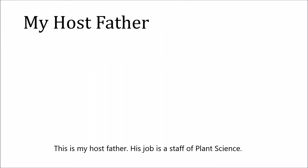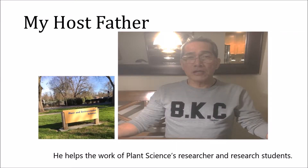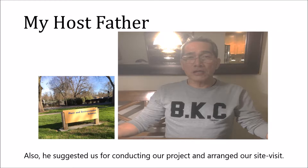This is my host father. His job is a staff of plant science. He helps the work of plant science researchers and research students. Also, he suggested us for conducting our project and arranged our site visit.